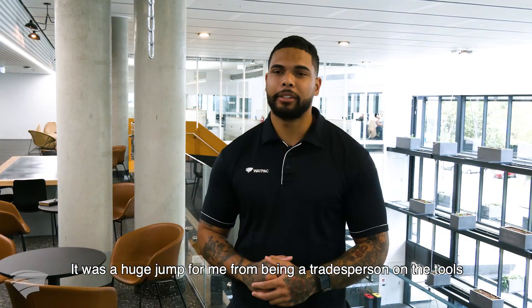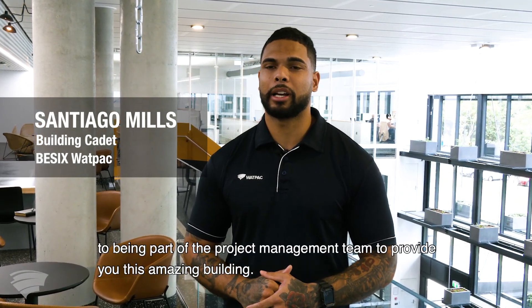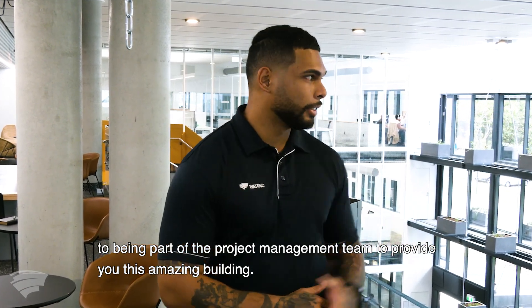It was a huge jump for me from being a tradesperson on the tools to being part of the project management team to provide you this amazing building.